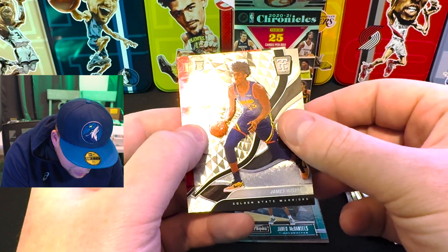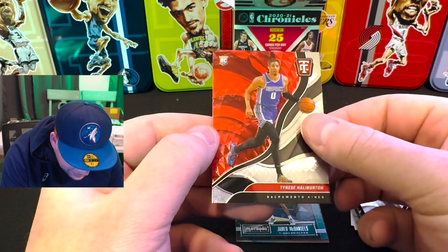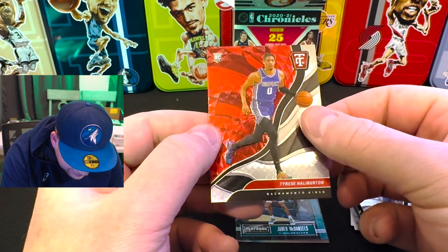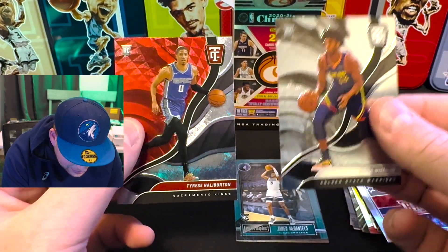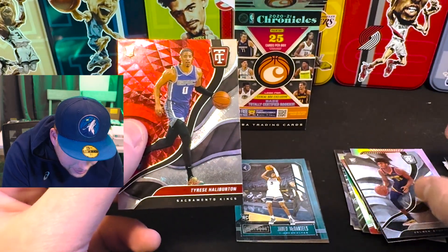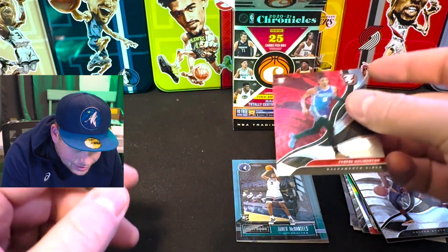James Wiseman on Golden State. And we got Tyrese Halliburton — red, I think that is. Is that a red? I think that is a red, guys. Because you can compare these two at the end here. This is the base — the James Wiseman base. And then this is the red Tyrese. That is not numbered, but it is a really nice card. Gotta sleeve that one up.